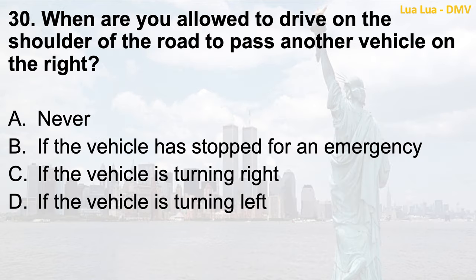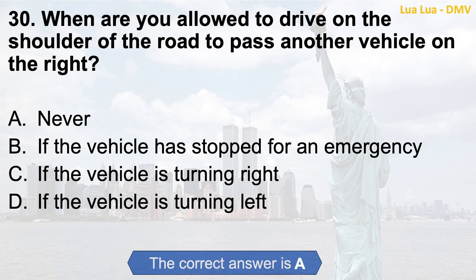Question 30. When are you allowed to drive on the shoulder of the road to pass another vehicle on the right? a. Never; b. If the vehicle has stopped for an emergency; c. If the vehicle is turning right; d. If the vehicle is turning left. The correct answer is a. Never.